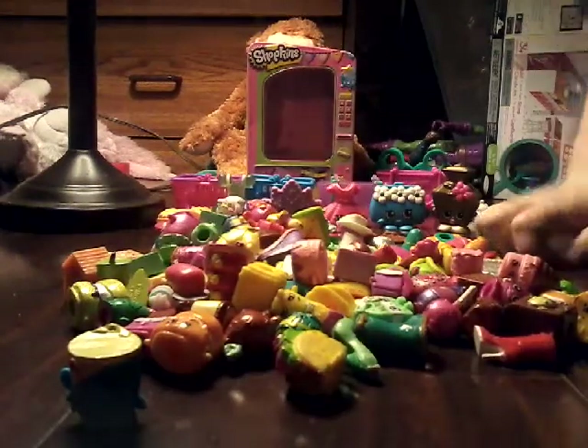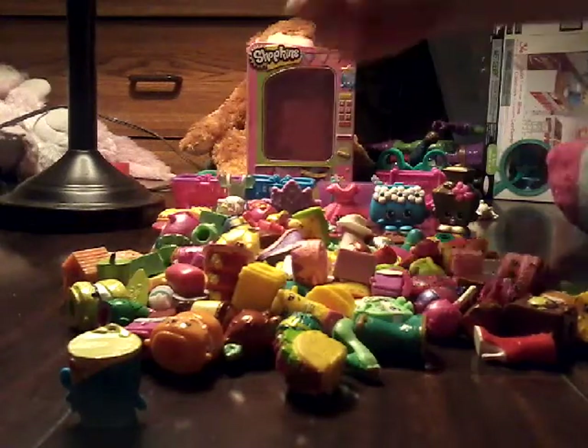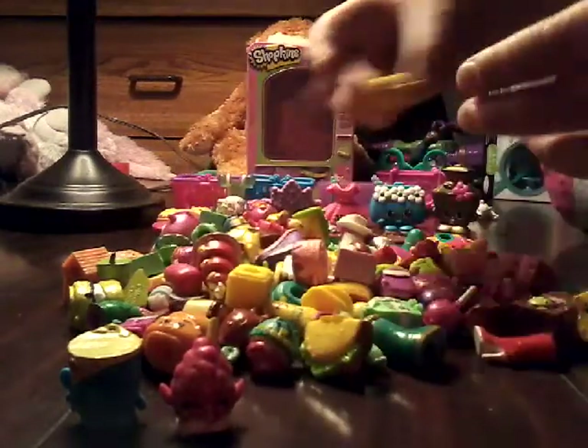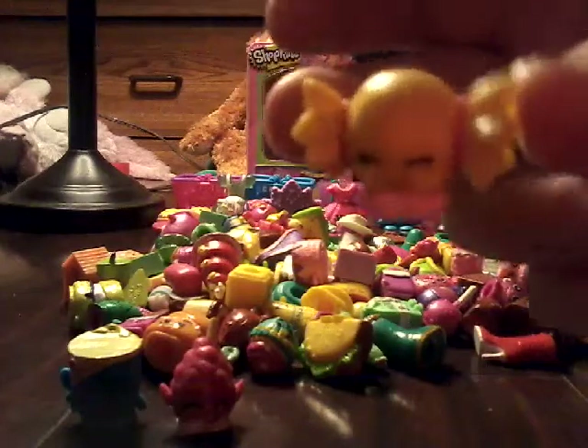The second Shopkin of the week is going to be Candy Cotton. Candy Cotton, so cute — Candy Cotton! Yes, some of these will be glitter Shopkins. Next is Mandy Candy, for being so especially sweet to me.